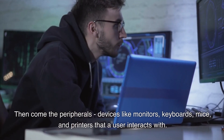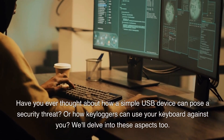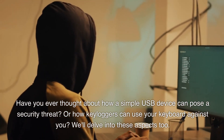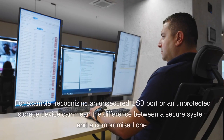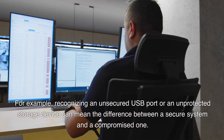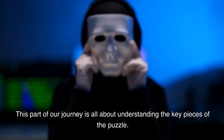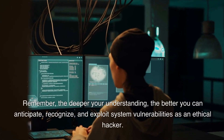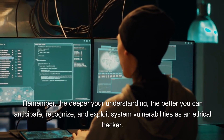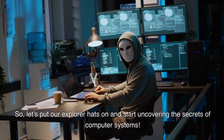Then come the peripherals — devices like monitors, keyboards, mice, and printers that a user interacts with. Have you ever thought about how a simple USB device can pose a security threat? Or how keyloggers can use your keyboard against you? We'll delve into these aspects too. For example, recognizing an unsecured USB port or an unprotected storage device can mean the difference between a secure system and a compromised one. Remember, the deeper your understanding, the better you can anticipate, recognize, and exploit system vulnerabilities as an ethical hacker.